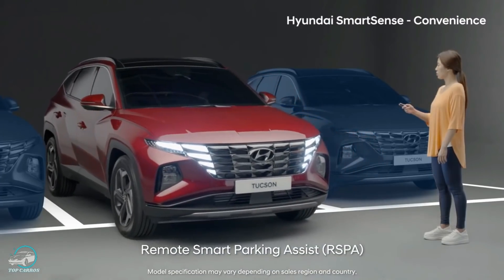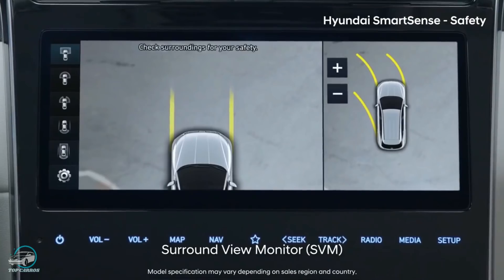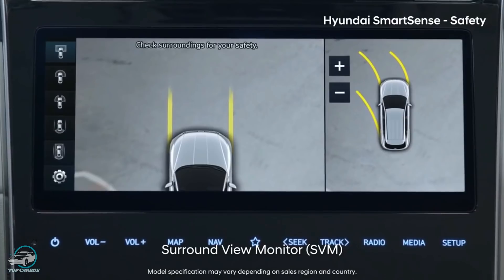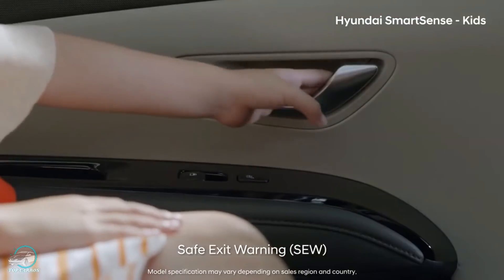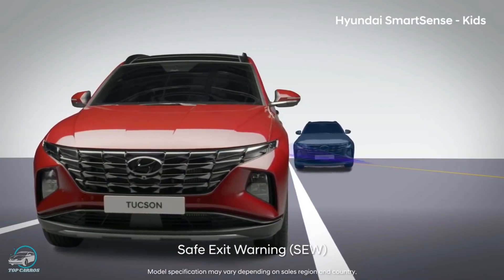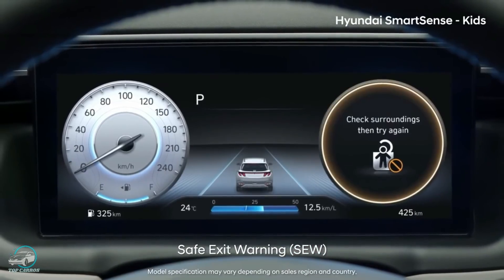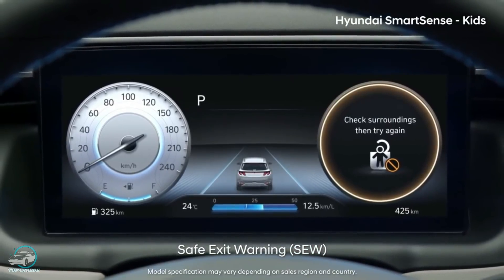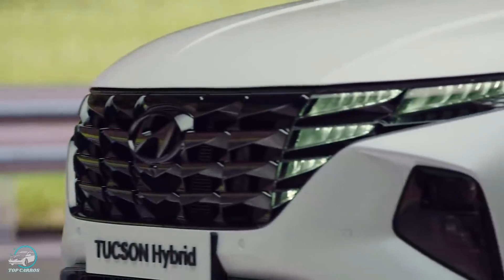O novo Tucson também conta com assistência remota de estacionamento, Park Assist, alerta de fadiga do motorista, câmeras com visão panorâmica de 360 graus, farol automático e alerta de saída segura — quando um passageiro abre a porta após parar, um aviso é emitido se um veículo se aproximar por trás. Além disso, um bloqueio eletrônico para crianças é ativado para ajudar a impedir a abertura das portas.